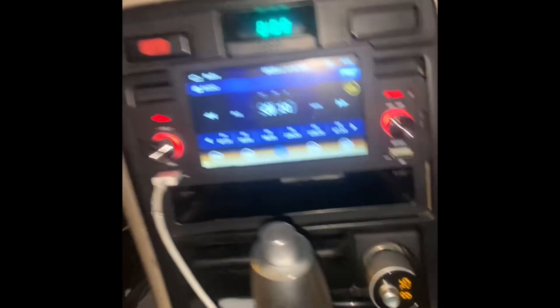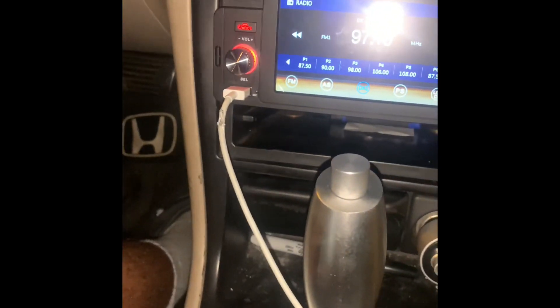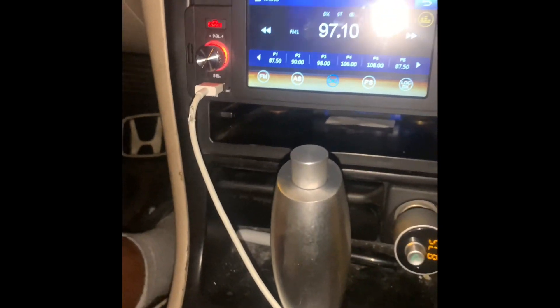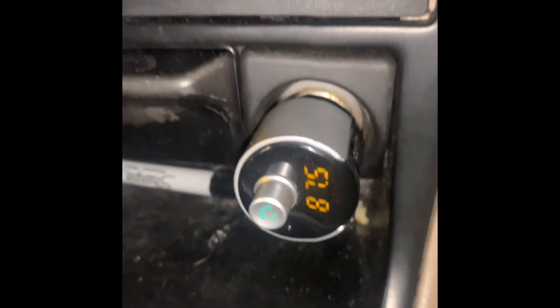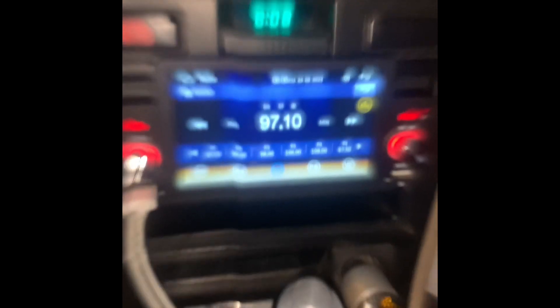It's her birthday present y'all — new little radio for the whip. Now she can get CarPlay, she got Bluetooth, and no more adapter pieces.